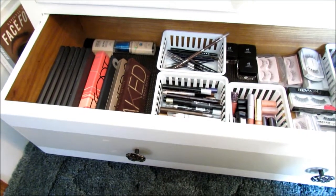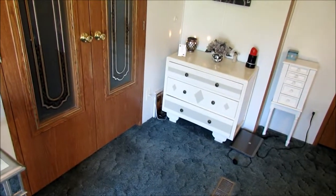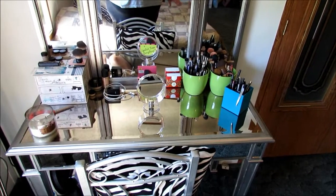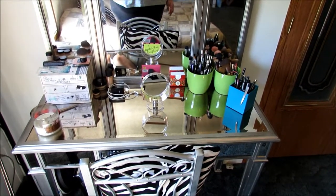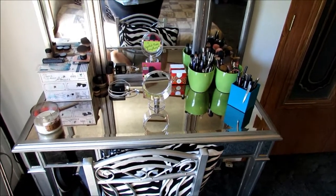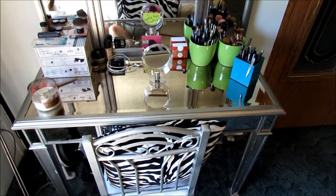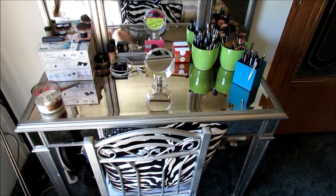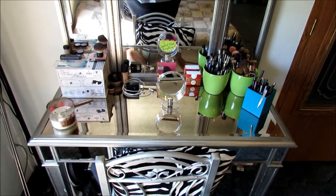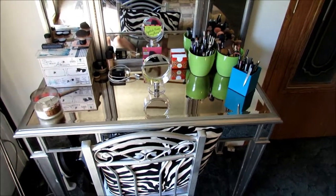That's pretty much it — that is my updated makeup collection and storage. I really hope you guys enjoy it. I have some really good reviews planned — I'm going to start doing mascara reviews and foundation reviews because I'm really getting into reviews and I like letting you guys know and recommending products. I'm sorry it's been so long but we're all settled in now. Bear with me while I figure out my lighting and all that stuff. If you have any requests, definitely let me know. Thanks guys, bye!